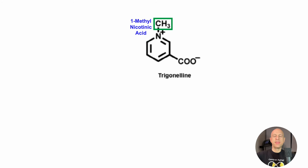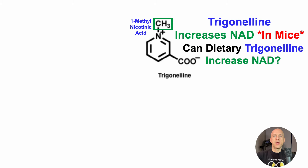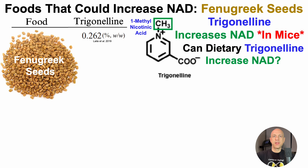Trigonelline, which is otherwise known as 1-methylnicotinic acid, increases NAD levels in mice. And if you missed that video, it'll be in the right corner. But what about in people? In part 2 of the series for foods that could increase NAD, we'll take a look at fenugreek seeds, and that's because they contain trigonelline.